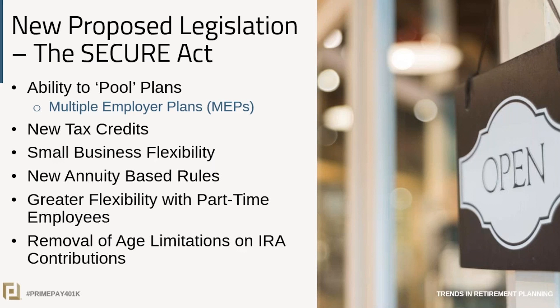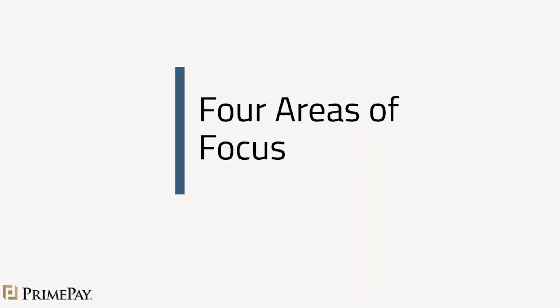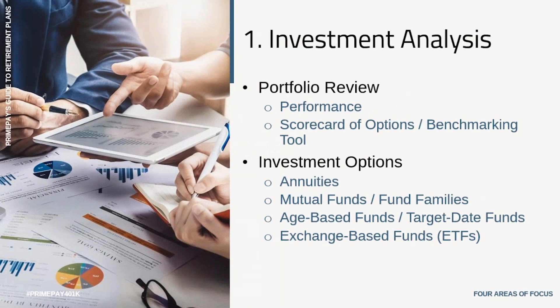Think about these current trends — some really good things are happening. We all want our employees to have access to a vehicle that enables them to save money. There are great tax reasons, employer contributions, and matching contributions. But what we're finding is that employers need to provide greater access and greater education to their retirement plan programs. Today I want to cover four areas of focus, whether you are offering a retirement plan today or considering offering one.